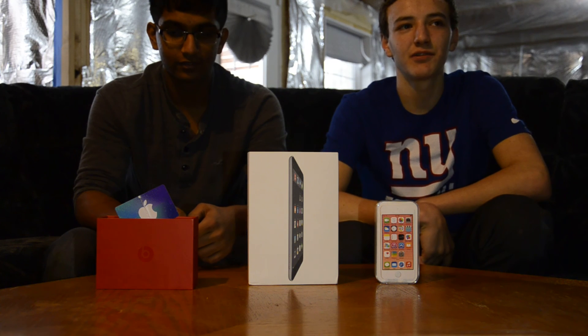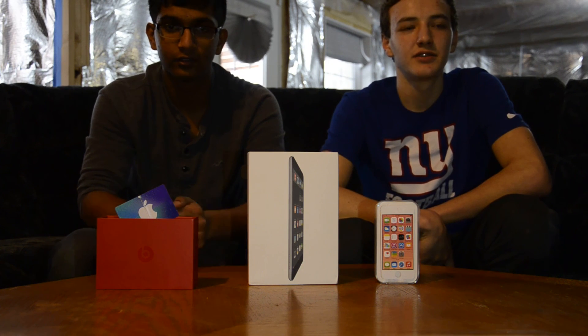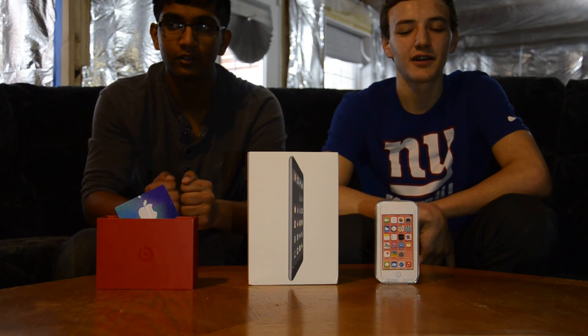The winner will be picked this weekend, so you only have a few days. Good luck!